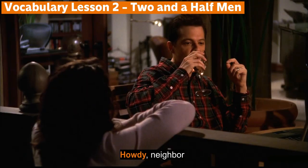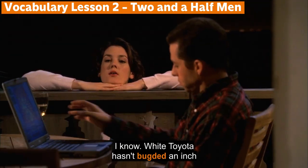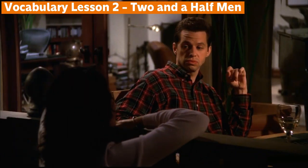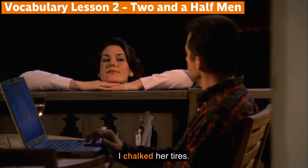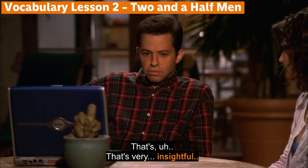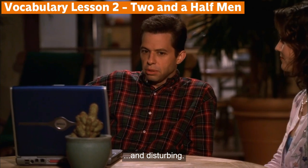Howdy neighbor. Charlie's busy right now, Rose. I know — the white Toyota hasn't budged an inch two nights in a row. I chalked her tires. That's very insightful and disturbing.